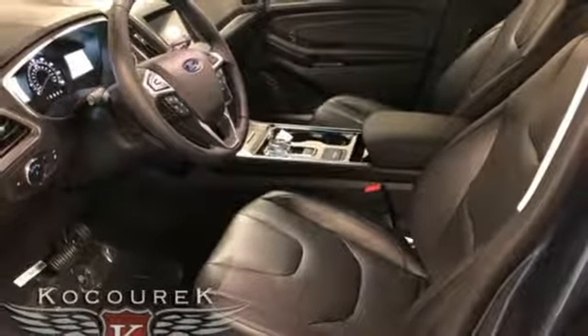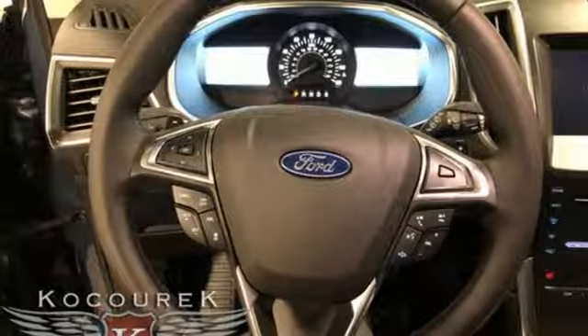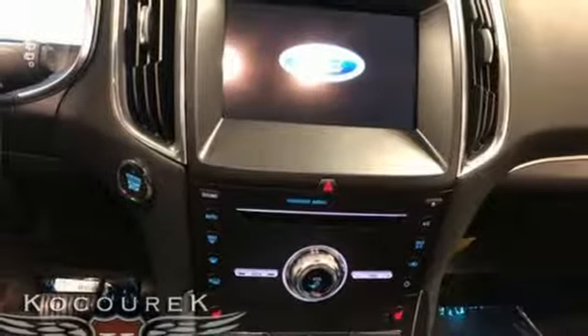Intercooled turbo inline four-cylinder engine, hands-free lift gate, gas pressurized shocks, and automatic transmission.